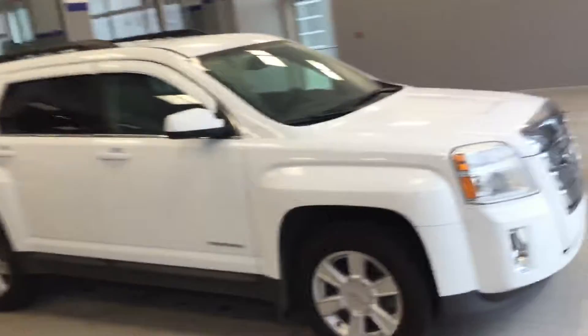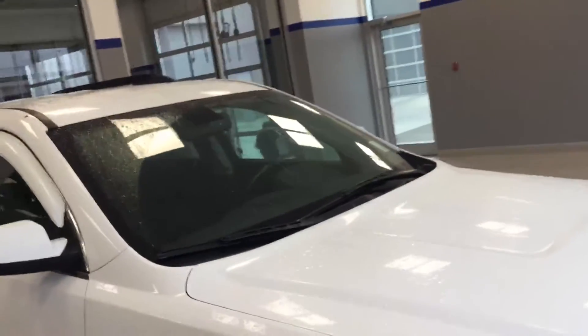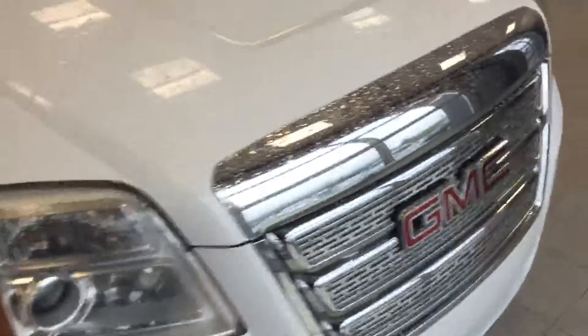Good morning, this is Kabir from River City Highland A. Today I'm just going to do a short video on the 2011 GMC Terrain we have.